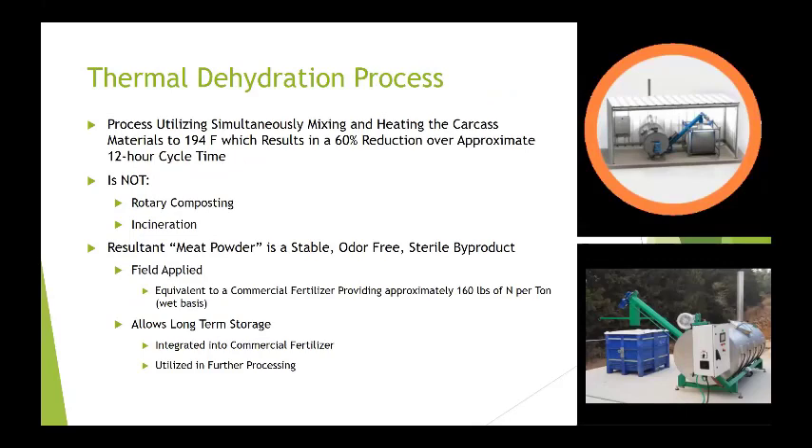What is thermal dehydration? It's a process of simultaneously mixing and heating carcass materials to 194 degrees Fahrenheit, which results in a 60% reduction in volume of the biological material in an approximate 12-hour cycle time. If it's a partial load, it may only take six hours; if it's a full load, it'll take about 12.